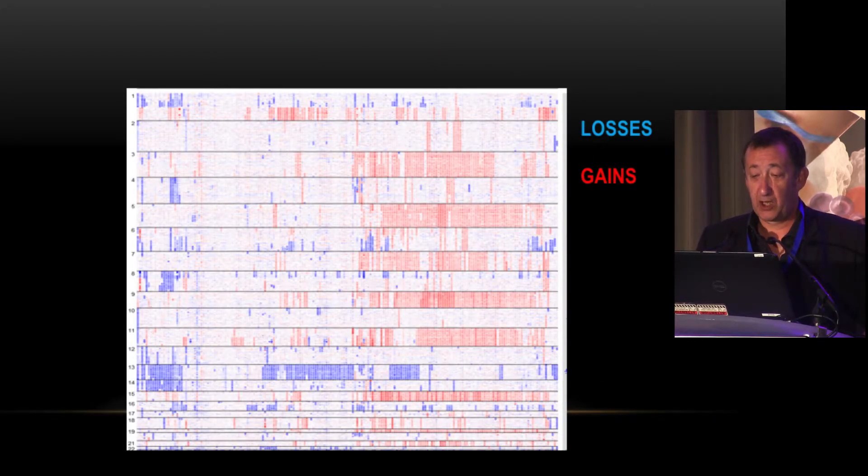Here is an example of an SNP array with 200 patients per column showing all abnormalities from chromosome 1 to 22. Losses are shown in blue, gains in red. You can clearly see hyperploid patients with trisomies 3, 5, 7, 9, etc., many patients with deletion of 1p, and many with gain of 1q. This can help define subgroups of myeloma based on chromosomal abnormalities.